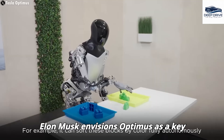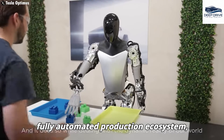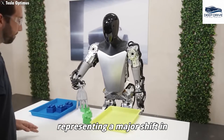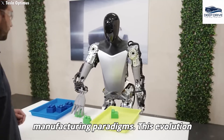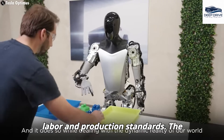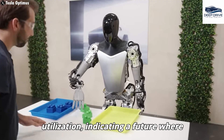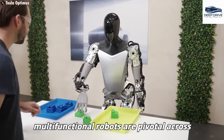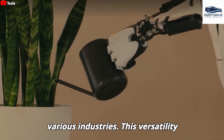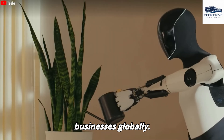Elon Musk envisions Optimus as a key component in transforming Tesla into a fully automated production ecosystem, representing a major shift in manufacturing paradigms and potentially redefining established labor and production standards. The potential applications of Optimus extend significantly beyond household utilization, indicating a future where multifunctional robots are pivotal across various industries.